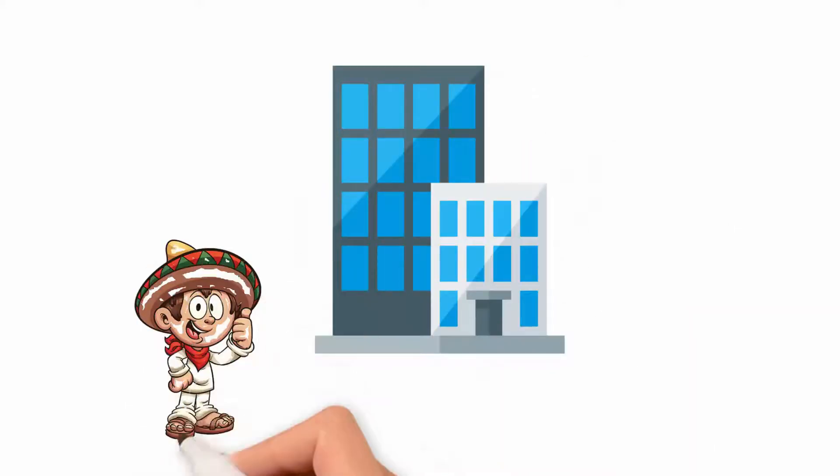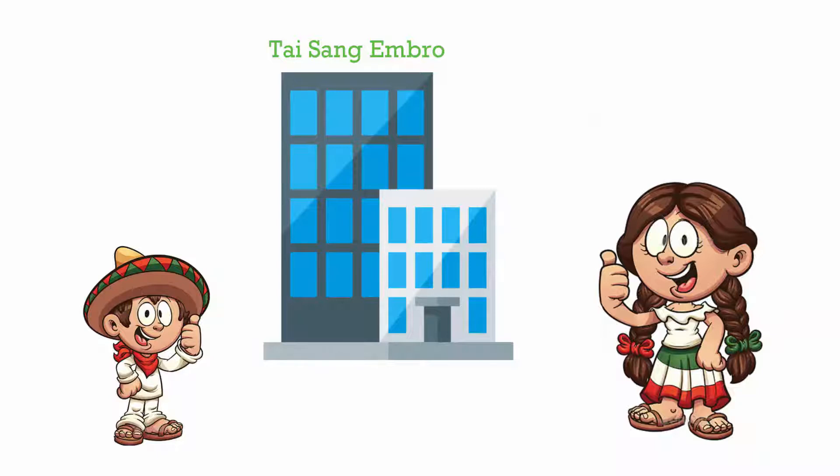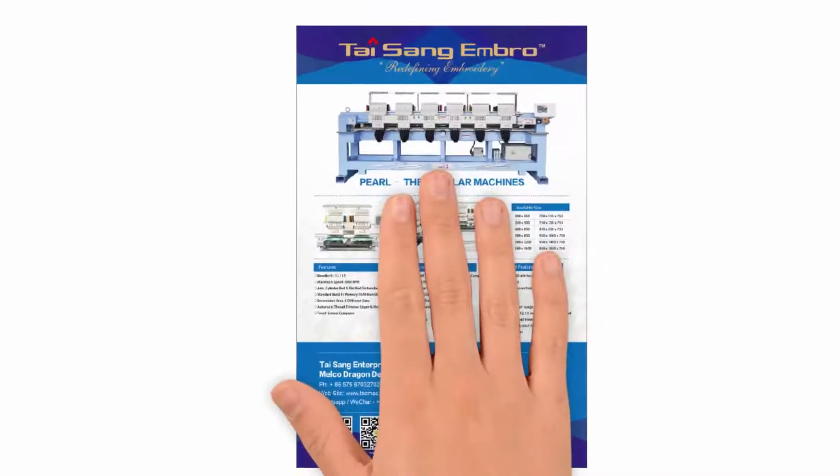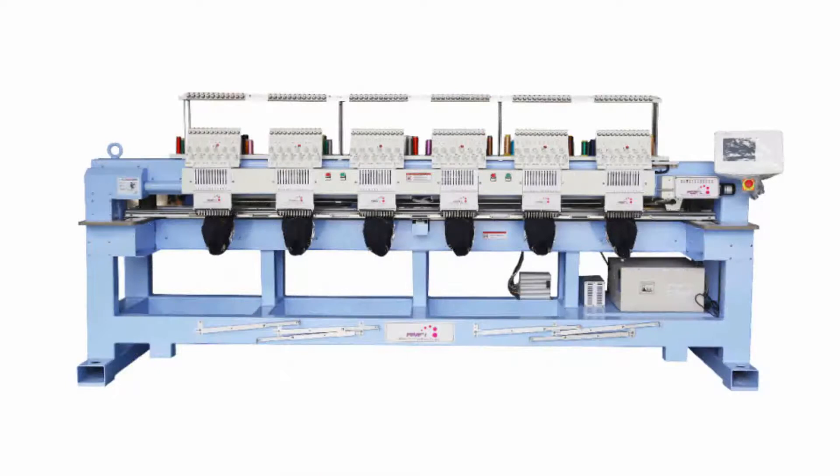Robert is at his office of Tyson Embro and Barbara walks in for the demonstration of the embroidery machine. Robert introduces her to the Pearl model, explaining its features and showing her an illustration of the machine along with its main capabilities.